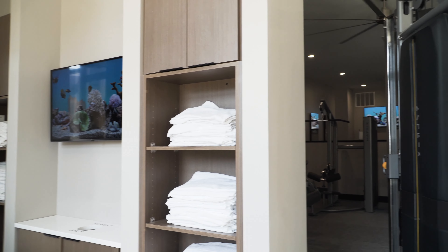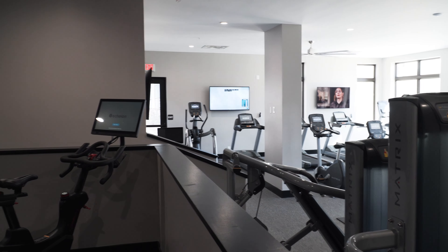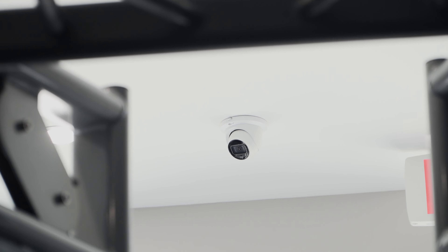For the fitness center, we provided TVs throughout, distributed Wi-Fi, and cameras with an interactive exercise mirror.